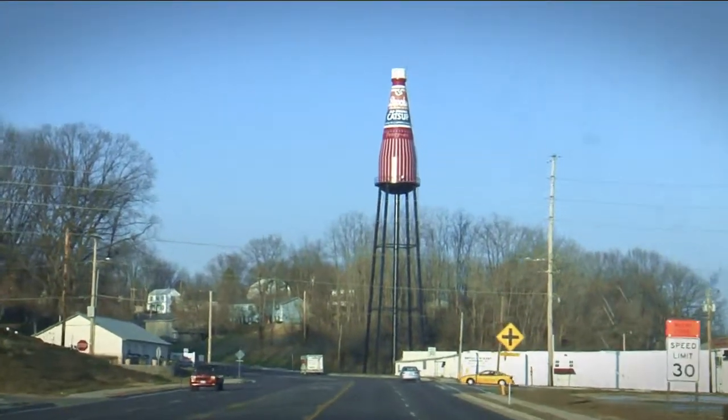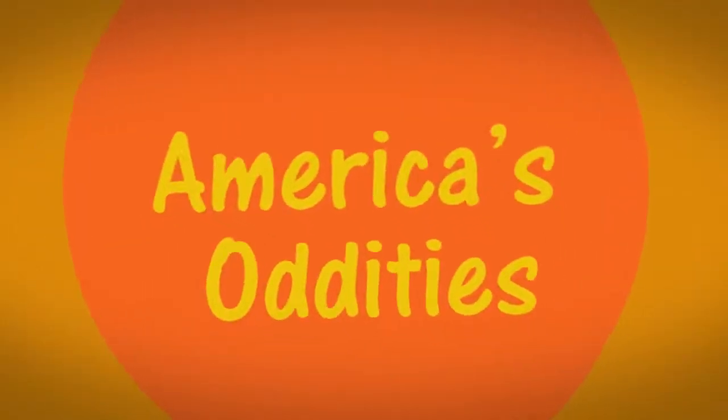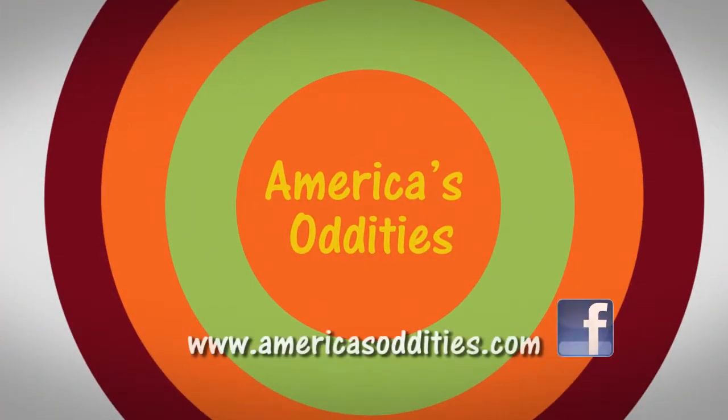I would say my hat's off — but in this case, I'll say my lid's off to you. Thanks, my pleasure. And we'll catch up with you later! If you'd like to share your passion with America, Facebook us or find us at AmericasOddities.com. Thanks, guys.